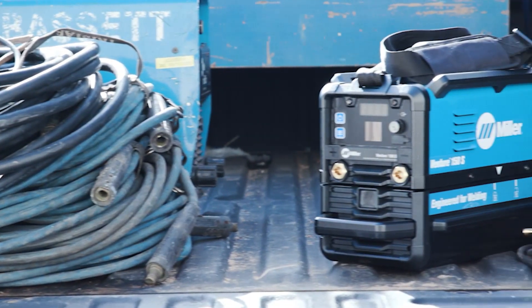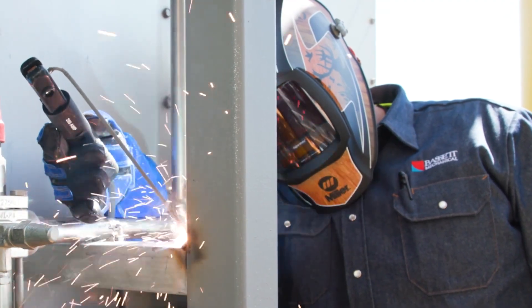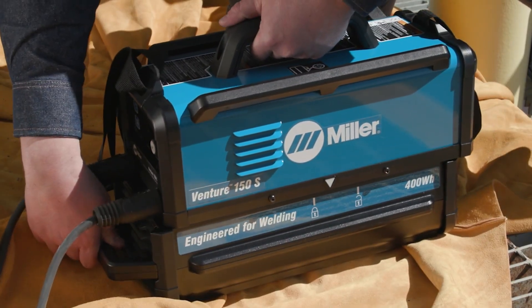It's lightweight, it's very user friendly, it's easy to use. The battery swap out mechanism is quick. I've got nothing but positives to say about it.